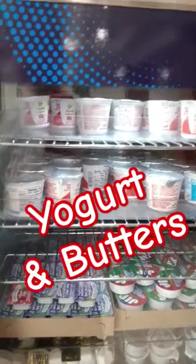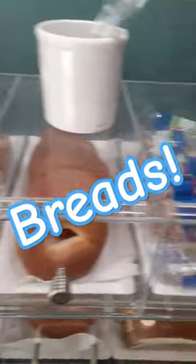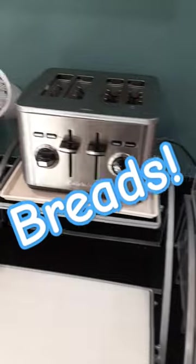Cereal, got your yogurts and you got your condiments, got all different kinds of breads including pastries and muffins, and a toaster for that.